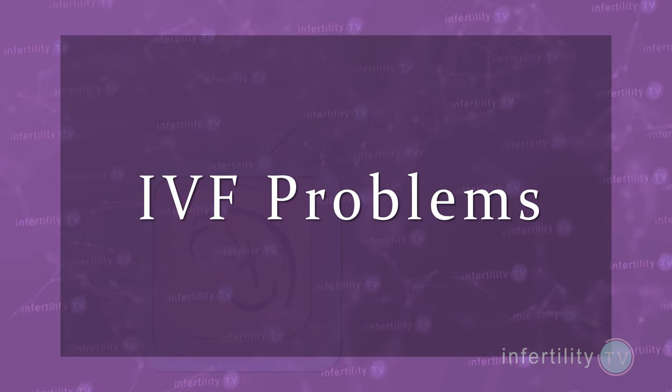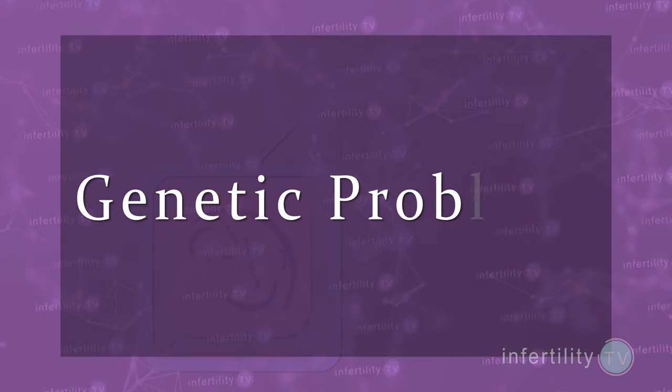IVF problems can also be a reason. In some cases, when women are going through IVF cycles, it may be discovered that she has serious problems such as fertilization failures or embryos that don't grow and develop as they are supposed to. This may be due to poor egg quality for which there is no good treatment. Additionally, women who are affected by or are known carriers for genetic conditions may use an egg donor to avoid having a child with the same problems.